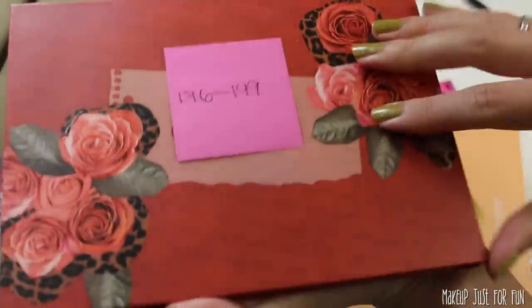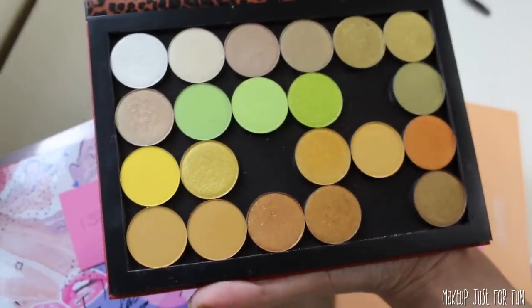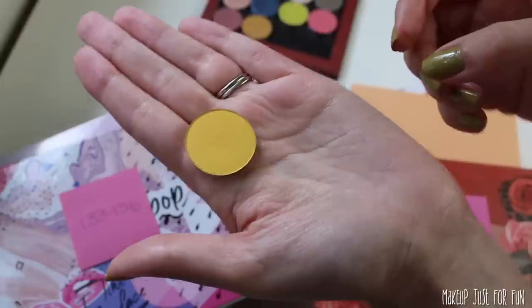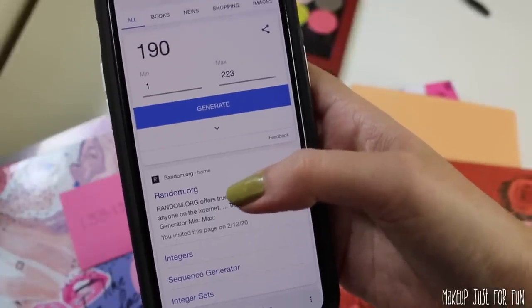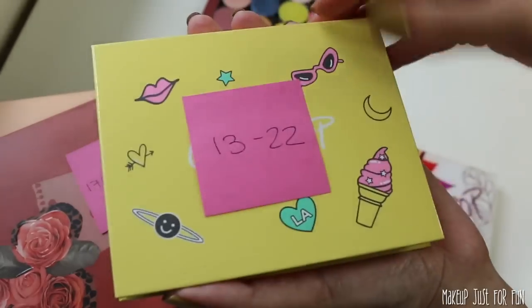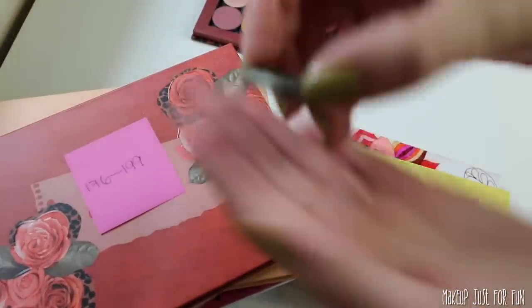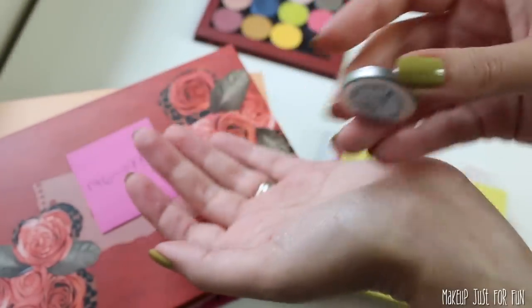190 — same palette again. Number 190 is a bright matte yellow called Take Flight. Let's hope that this kind of pulls everything together — it's looking a little random right now. Last number: 20 — back to the greens. Shade 20 is this matte olive green called Team Captain.